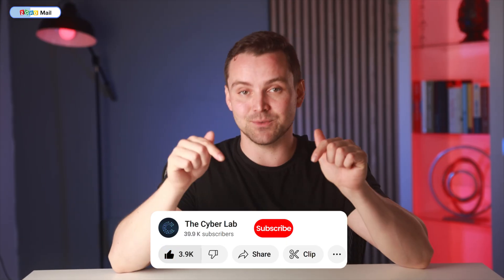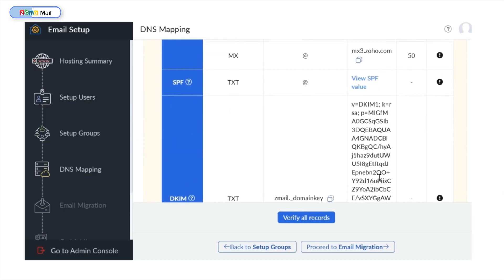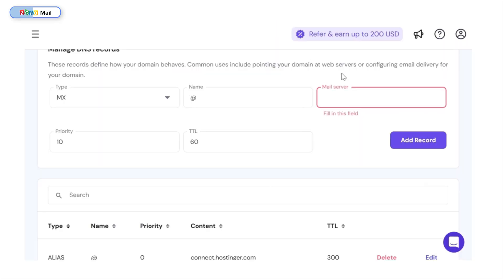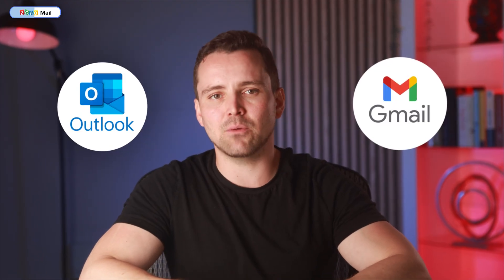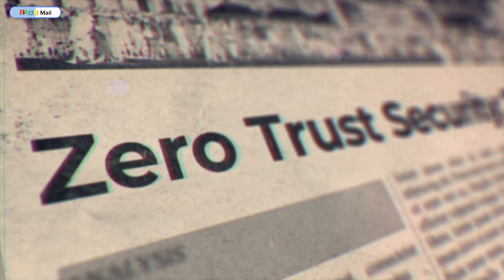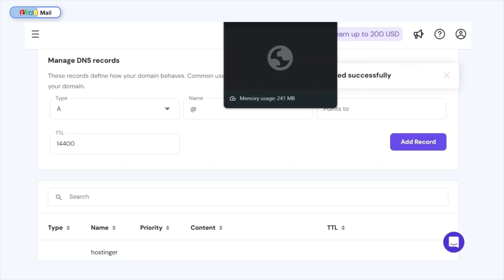If you're finding value in this video, kindly leave a like and subscribe. Now, this is the part where patience and accuracy are required. Zoho has provided record types to be added to my DNS settings on Hostinger — I need to copy all this information one by one and paste it into their respective configuration settings. For those who don't know what these records mean, they are all crucial for email delivery, security, and authentication. Email providers like Gmail and Outlook have strict security measures in place to prevent email spoofing and phishing attacks. If your business email isn't properly authenticated, these providers might not trust your messages, even if they're legitimate. So skipping this setup would negatively impact your email experience — you need to take your time to do this right.